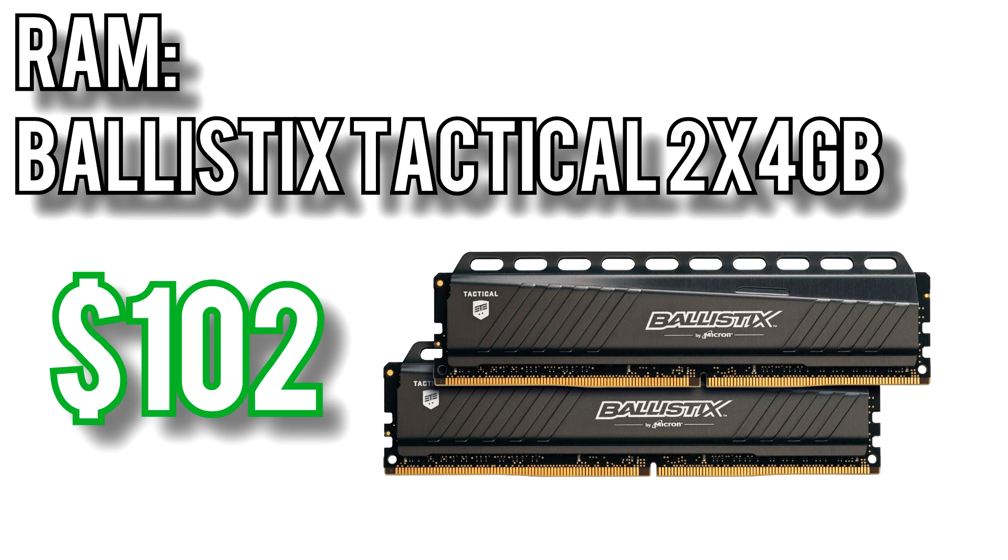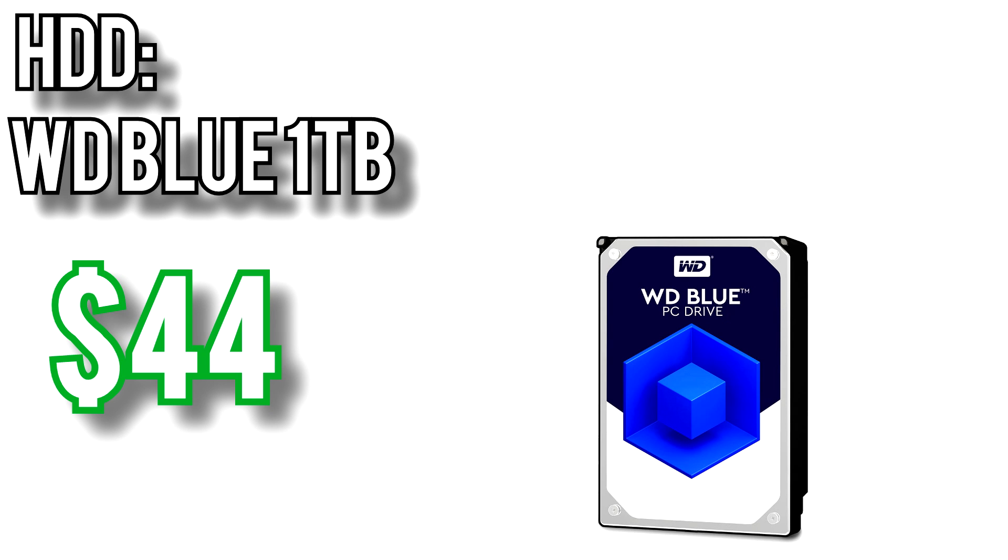For the memory I went with the Ballistix Tactical 2x4GB kit for $102. This kit is rated for 2666MHz, which should provide a decent performance improvement for the 2200G since Ryzen processors are so dependent on memory speed. For storage, the Western Digital Blue 1TB for $44. Performance in one hard drive is going to be functionally identical to any other of the same RPM and capacity. If you need more storage, the 2TB version is only about $15 more.